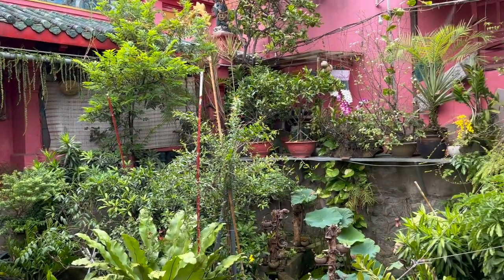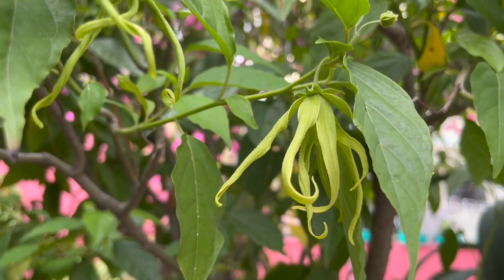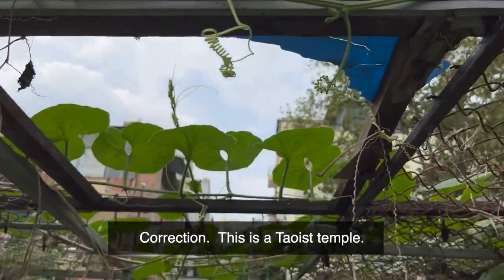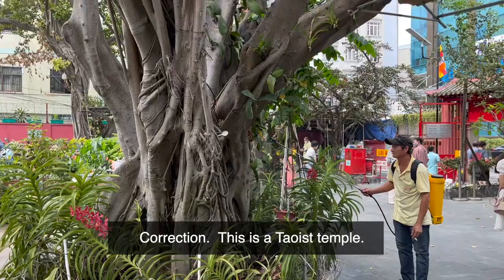There's a little bit of everything in this garden — ornamentals, fragrant flowers, sacred trees, even food — in this Buddhist temple in the middle of a busy city, Ho Chi Minh, Vietnam.